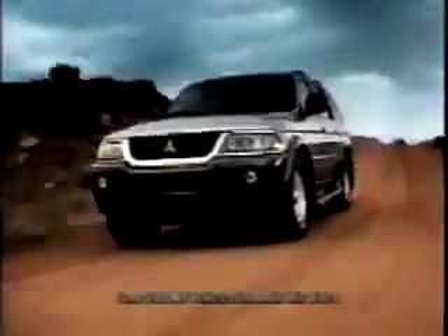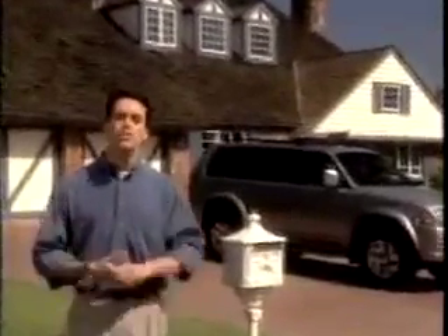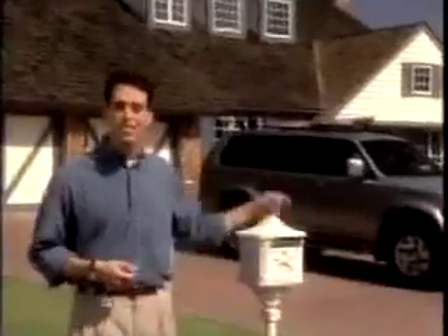Mitsubishi put a lot into its 2001 Montero Sport so that its owners could get a lot out of it and right into their active lifestyle. So for the next 20 minutes, we'll take a close look at why so many SUV buyers would rather have this in their driveway.